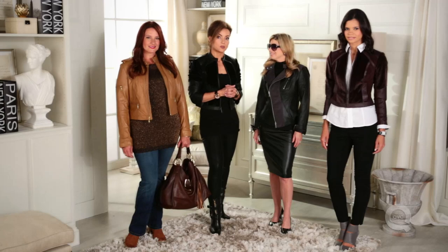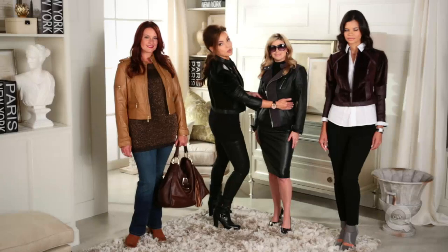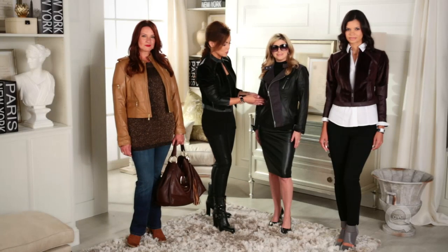Meredith is joining us — Meredith is one of our petite models. When you look at a cropped jacket in petite, you want to make sure that it's going to emphasize your figure. This one does because it comes in at the waist.